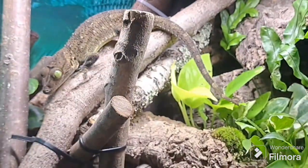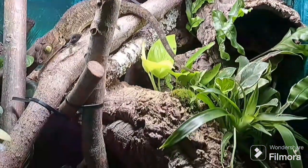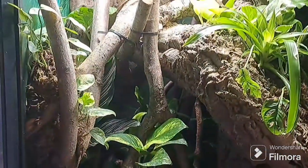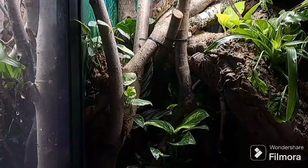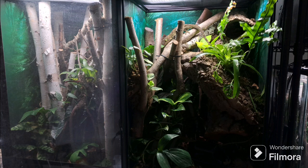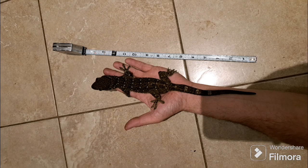Humidity is crucial for the gecko smithy. They prefer their enclosures to have humidity levels between 60 and 80 percent, which can be maintained by misting the enclosure with water once or twice a day, and providing a shallow water dish for drinking. To feel secure and comfortable, the gecko smithy needs plenty of hiding spots and climbing branches, located in both the warmer and cooler areas of the enclosure, allowing the gecko to regulate its body temperature as needed.